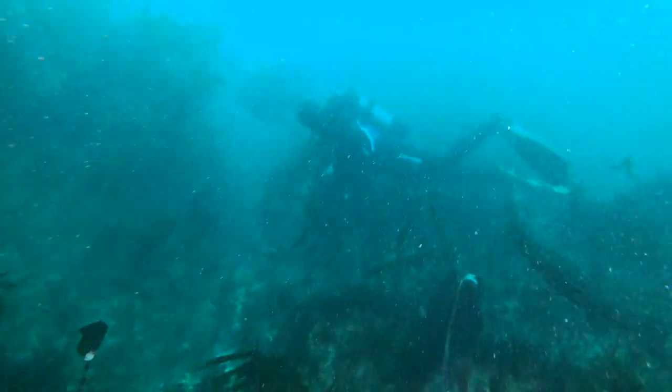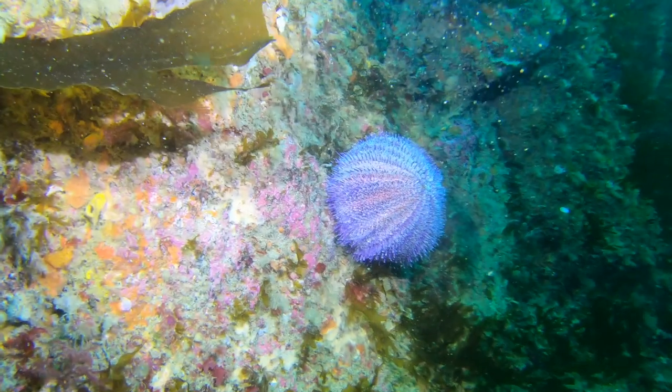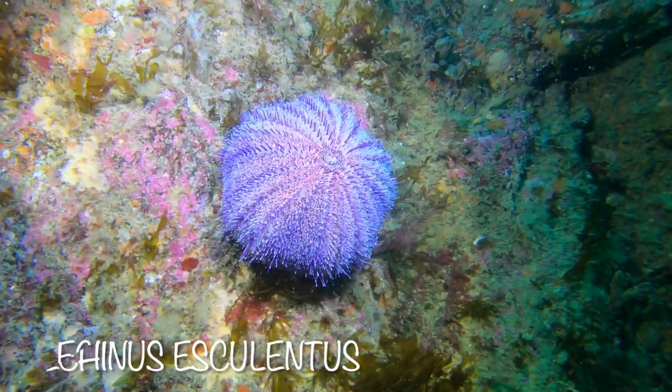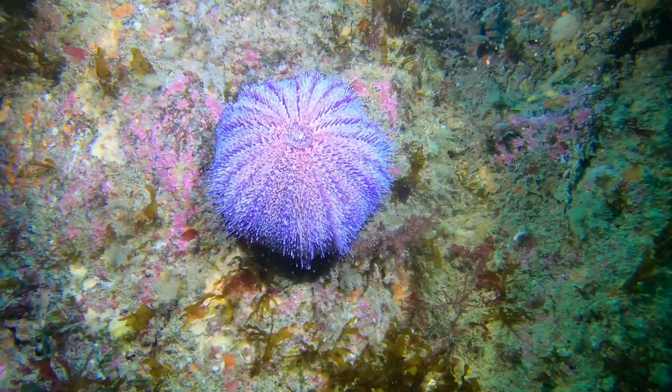Here we have a common sea urchin. This one's very, very purpley — almost a lilac colour.